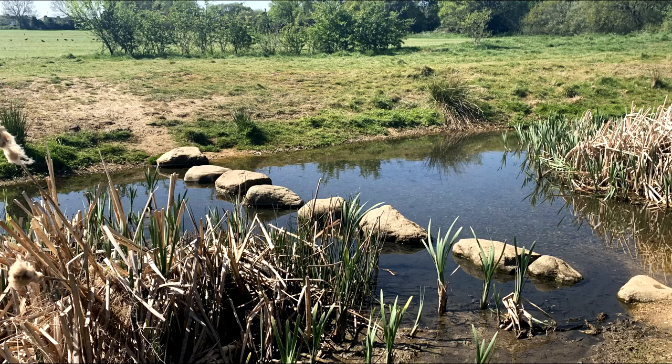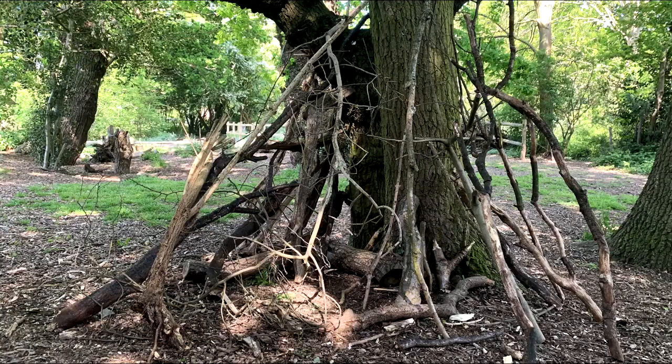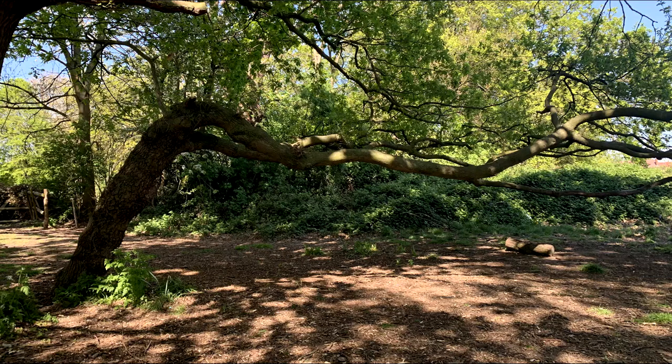Or rugby. Walk on stepping stones. I build a camp shelter. And climb trees.